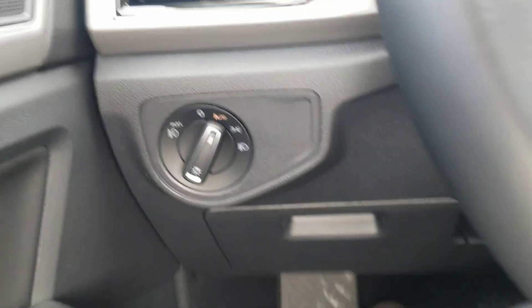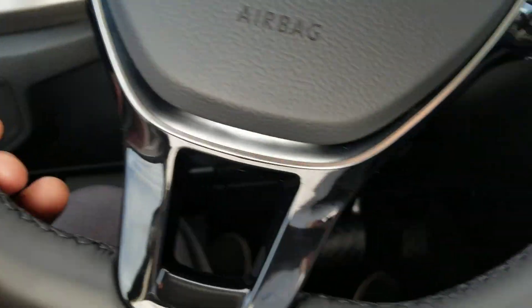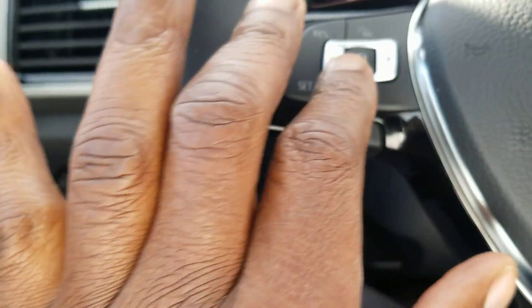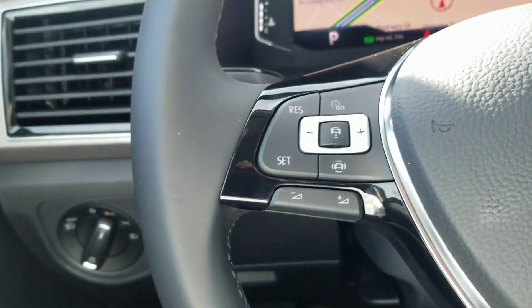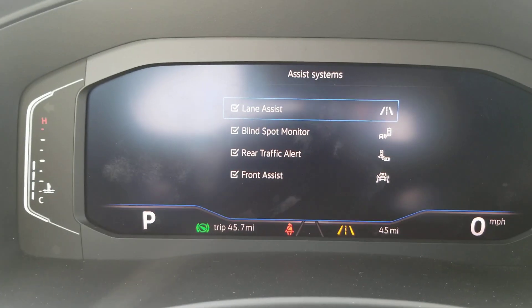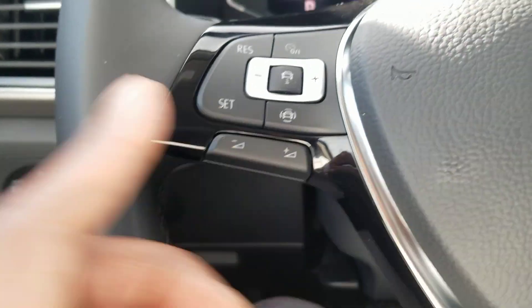You have automatic headlights, fog lights, and a coin box for storage. There's a leather-wrapped flat-bottom steering wheel with adaptive cruise control settings. All your cruise control settings are right there, as well as your safety features: lane assist, blind spot monitoring, rear traffic alert, and front assist. Volume control for the radio is on the steering wheel as well.